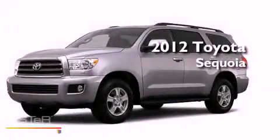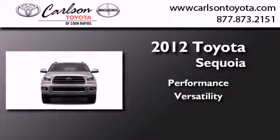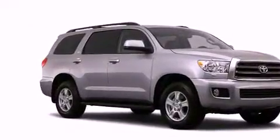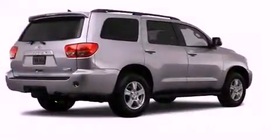This is a brand new 2012 Toyota Sequoia. Its top features include skid plates, and the heated seats can warm you up in seconds, keeping you and your passengers comfortable the whole trip.